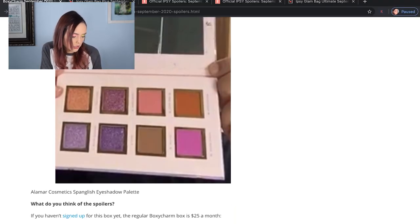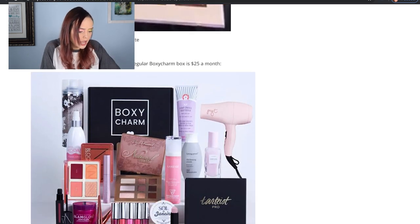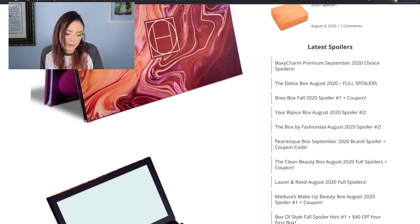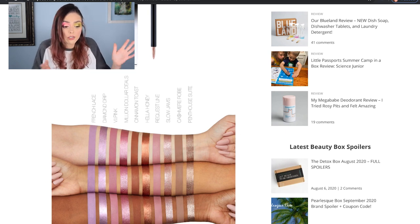The last thing included in the spoiler is the Almar Cosmetics Spanglish Eyeshadow Palette — this is a really bad picture, I apologize. It looks like it comes with four matte shades and four very pigmented glitter shades. Three of the glitter shades are purpley, and then you've got a nice light brown, an orangey brown, a beige brown, a vibrant magenta pink, and a peachy color. I like that as well. I would be fine getting any of them, including the HipDot one I already have, just because I know this is valued at like $34-35. I would obviously prefer to get something I haven't gotten before, but it's not their fault that I have a problem and buy too much makeup. I liked what they've included — I'm pretty excited about it.